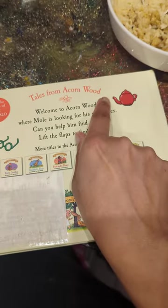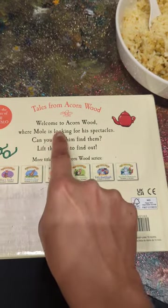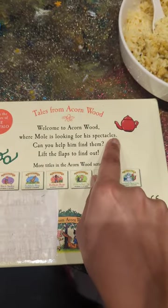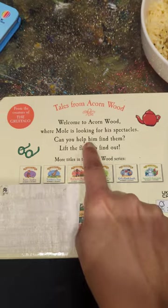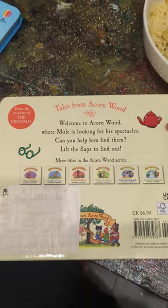Right, let's read the back of it. It says Tales from Acornwood. Welcome to Acornwood, where Mole is looking for his spectacles. Can you help him find them? Lift the flaps to find out. What are spectacles, Liam?